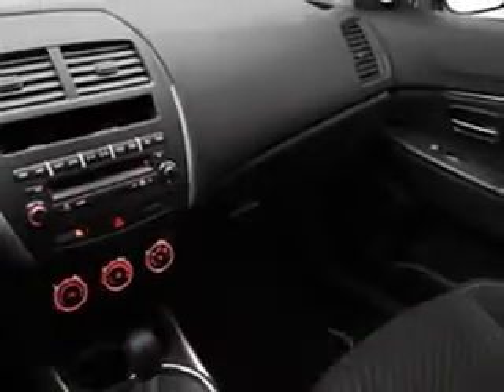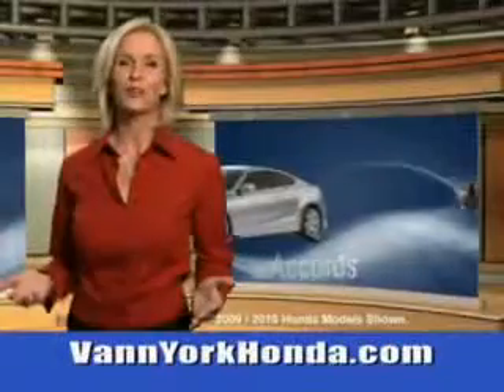Heated outside mirrors, and much more. See us at Van York Auto Mall. Van York Honda at the Auto Mall.